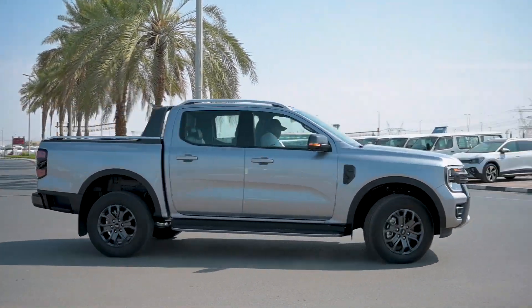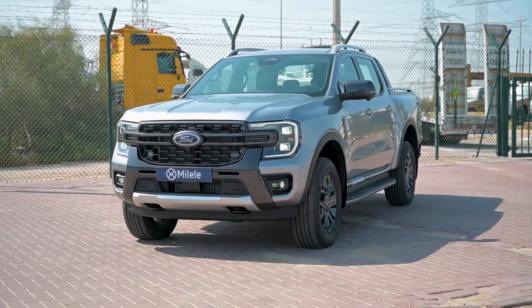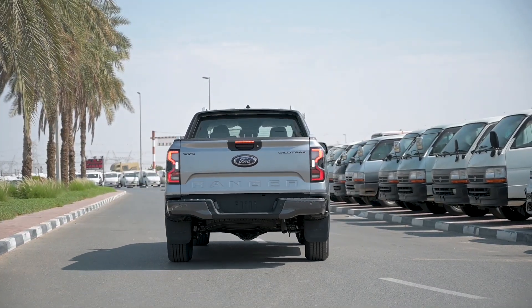Hello, welcome to Milele. My name is Paul. Today we have the 2023 Ford Ranger Wildtrak.